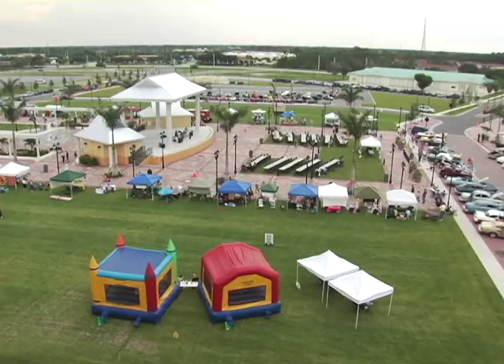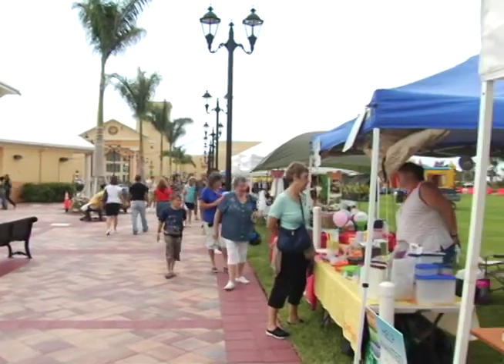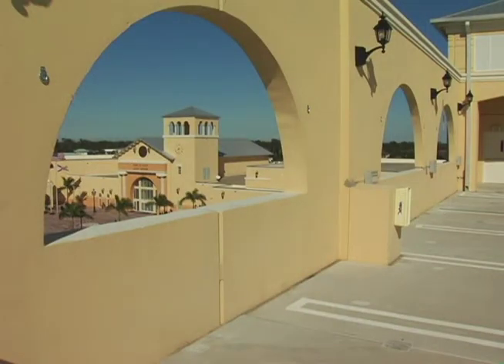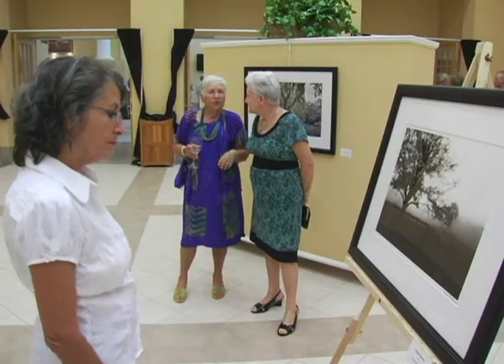The Civic Center has hosted numerous events and activities, and residents have taken full advantage of everything this facility has to offer. What was here before was an eyesore — it was going out of business — and rather than just be here, now we have something really nice to come to. And Port St. Lucie residents aren't the only ones who have taken notice.